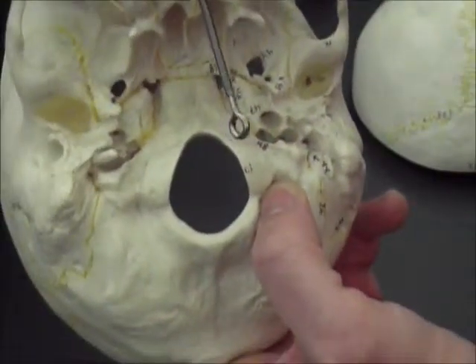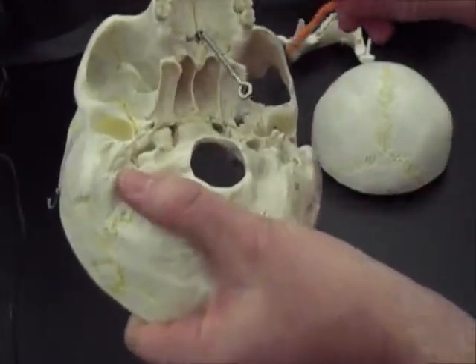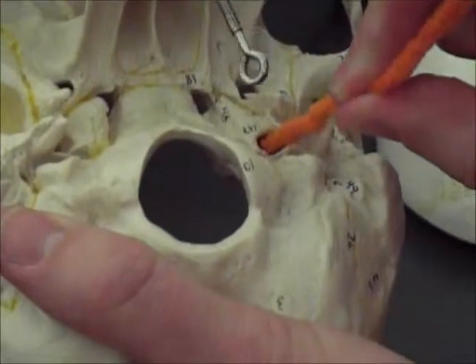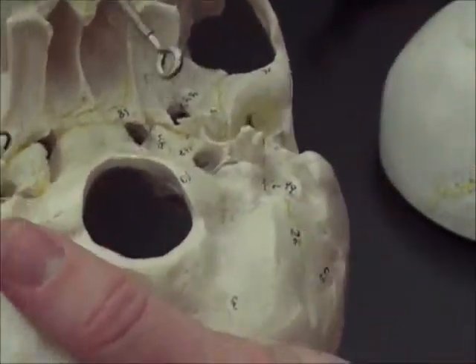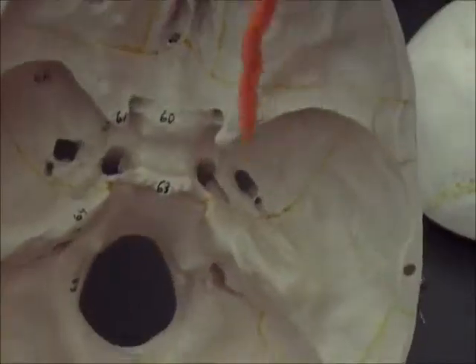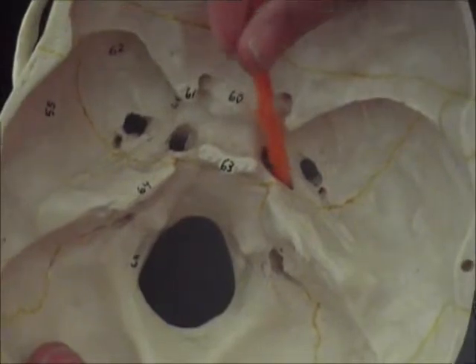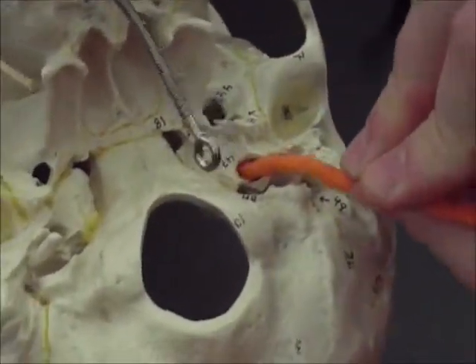And then for B, I'm going to show you two locations for this next feature. You have an opening right there and there's a blood vessel that passes through that opening and then it comes out on the inside of the skull right there. So that's B — what is that opening called?